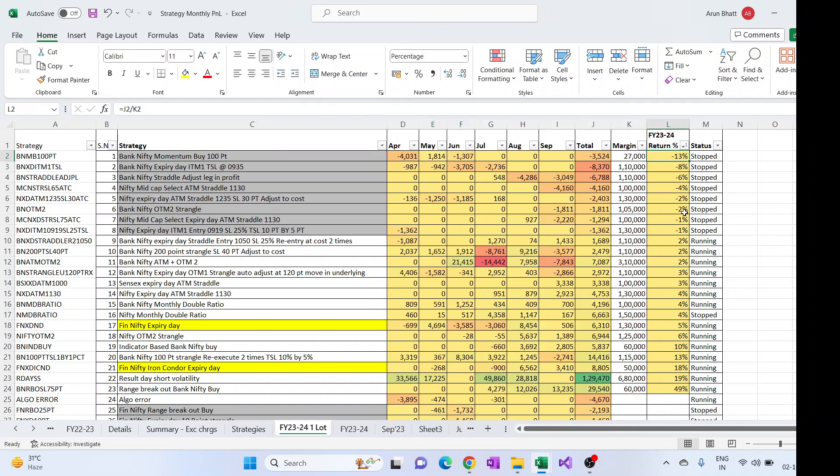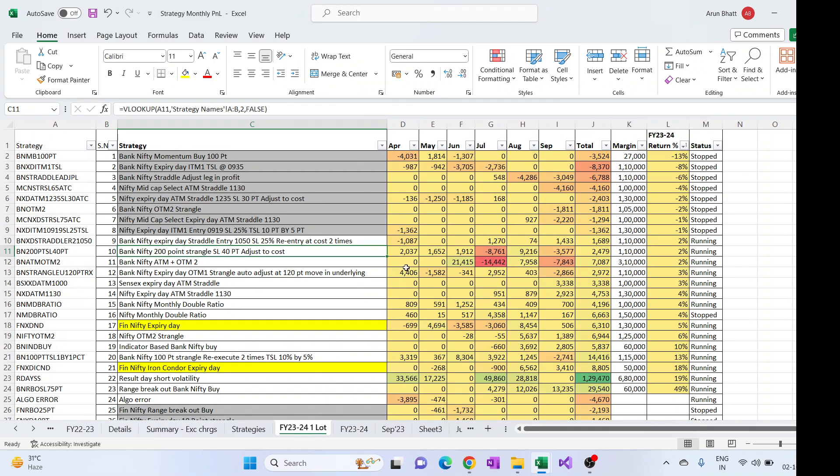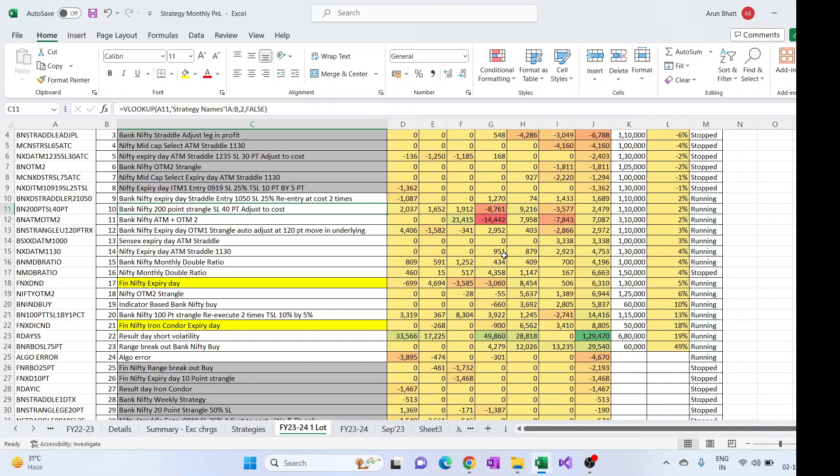Looking at negative returns: BankNifty momentum buy, which I was running till June, has given a return of minus 13%. ITM1 TSL, which I used to run earlier, gave minus 8% negative return. Nifty MidCap Select, which I recently started, has given minus 4%. OTM2 — the new one — also gave negative returns. Most of them are stopped. The BankNifty expiry day straddle, currently running, has given just 2%, same for the 200-point strangle, again just for one lot.